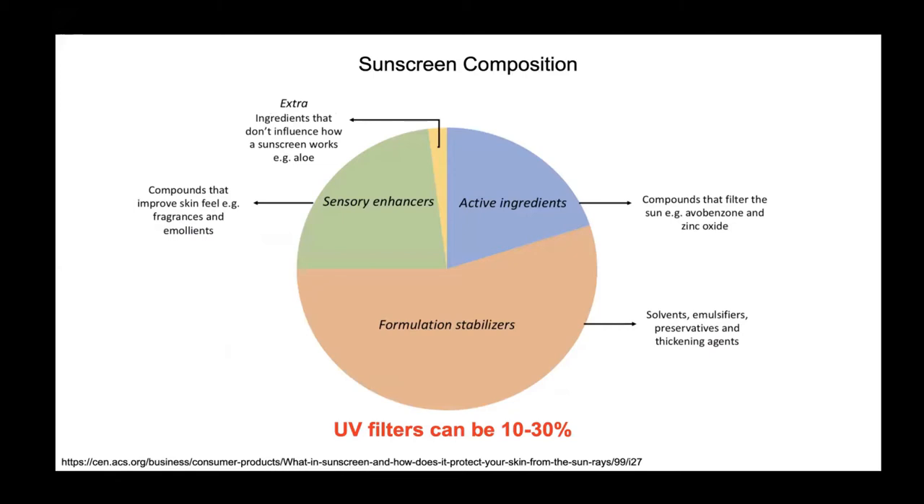Formulation stabilizers consist of preservatives, thickening agents, and emulsifiers — they help the active ingredients stay in solution and not go bad. Sensory enhancers improve the feel of the formulation for the consumer, such as moisturizers, fragrances, and emollients. Other ingredients may also be added that don't impact sunscreen performance, such as aloe.